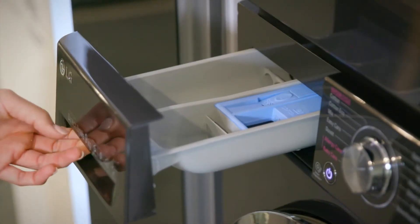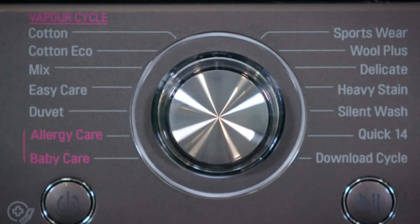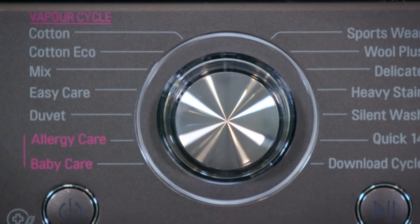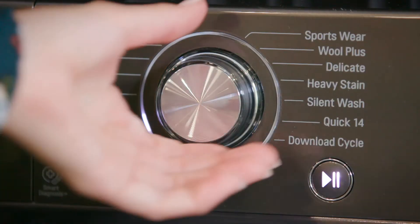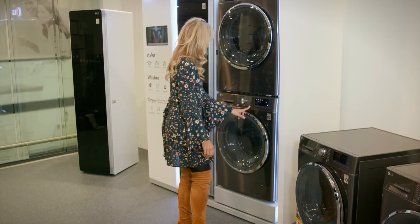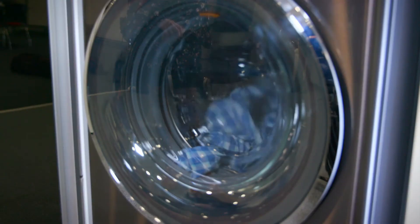Allergies are a big thing and can cause some issues around the household for family members. You can feel at ease when you wash your clothes with the allergy care vapour cycle. The machine raises the temperature of the water to help reduce dust mites, bacteria and pollen allergens found in the clothing. For those susceptible to hay fever or any other allergies, this washing machine has your back.